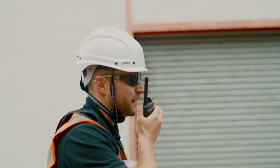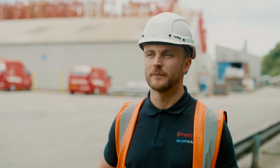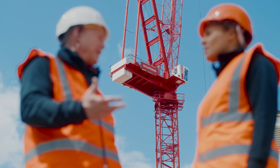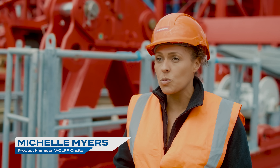Once we've installed the BlockCam, I will then do some test lifts. I will get the operator to do a full 360, drop down onto the ground, and if they have any questions I'm there to answer them.